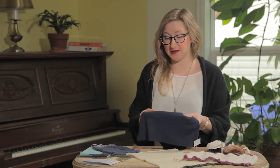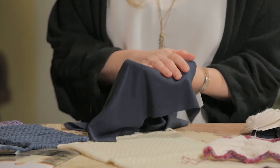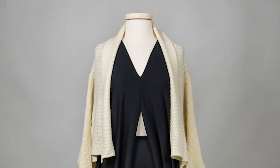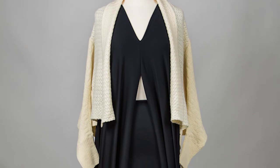For the Polartec piece, I am working with fabric that they've created. The fabric I'm using is a very exciting new technology they've developed, and it's called Power Wool. There's merino wool on the inside and synthetic on the outside. The Imperial piece is going to be the cardigan draped over the Polartec piece, which will be a dress.